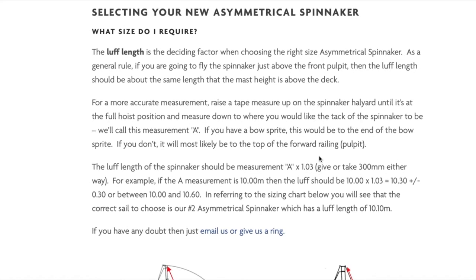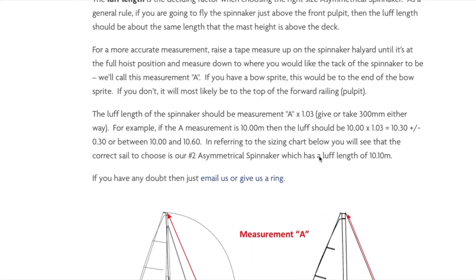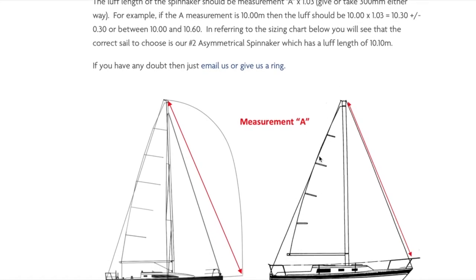Now you're probably saying that this sounds a great deal, and you may already have had a sneak peak at our super competitive prices. We have some notes on the page here about selecting the correct size, but essentially it comes down to determining the correct luff length of the sail.